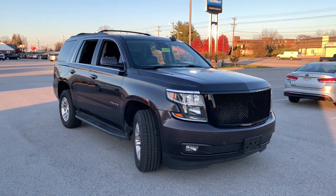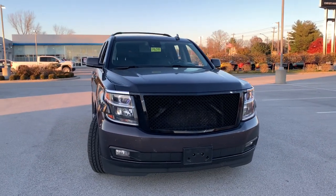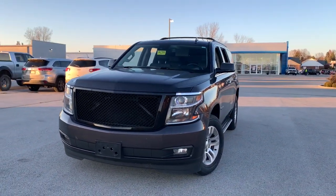Enjoy the view of this 2016 Chevrolet Tahoe. This vehicle is an outstanding buy with fewer than 110,000 miles on the odometer.